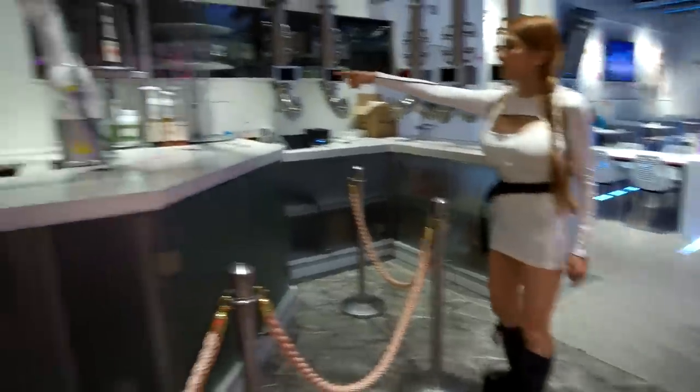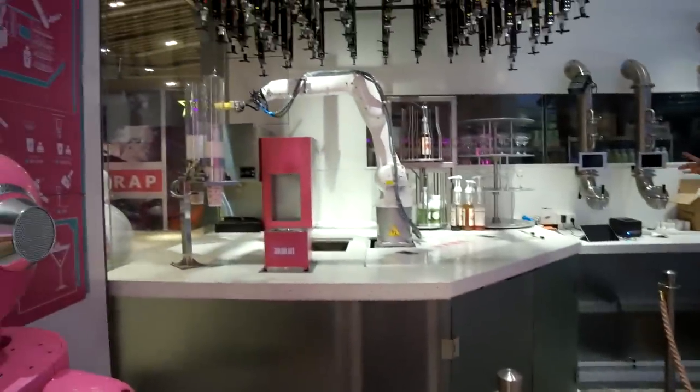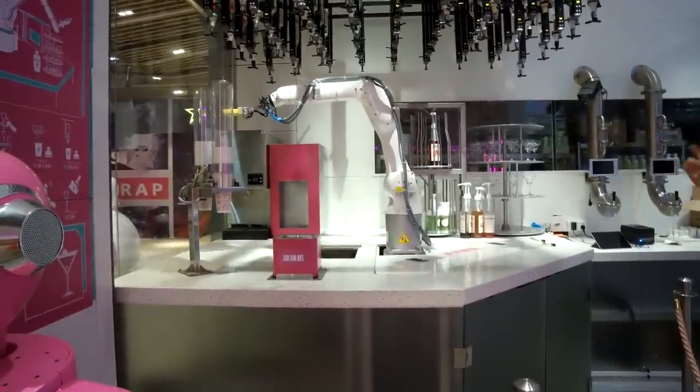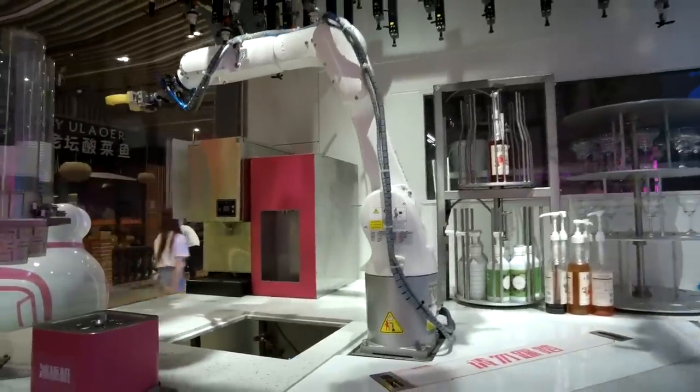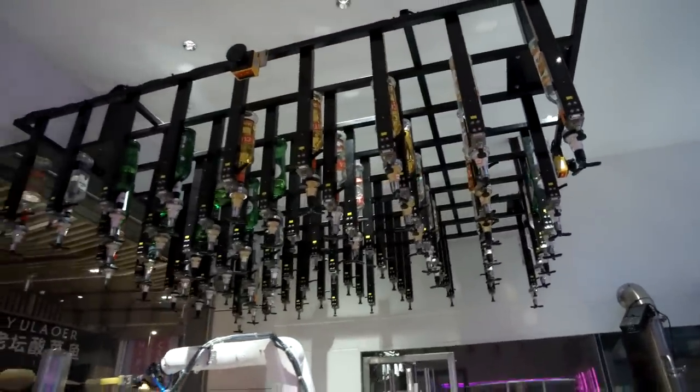You can see, this is the KUKA robotic arm — this is very expensive. And it kind of looks like my bar box, but they are mounted on the ceiling, making different kinds of cocktails.